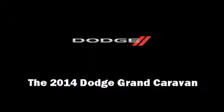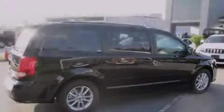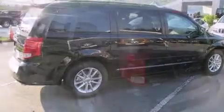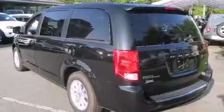Introducing the 2014 Dodge Grand Caravan. Smooth gear shifts are achieved thanks to the refined six-cylinder engine, and for added security, Dynamic Stability Control supplements the drivetrain.